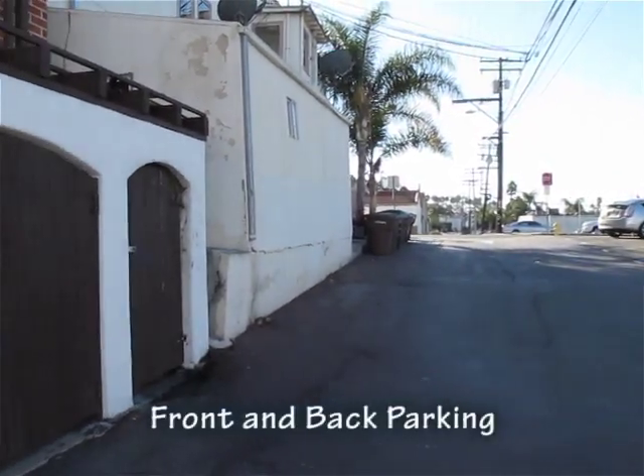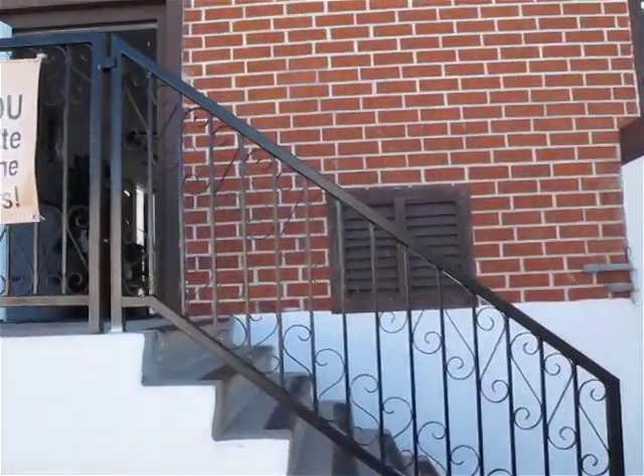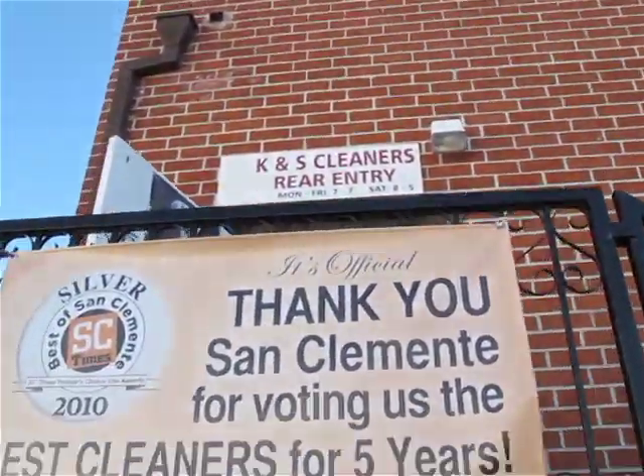For your convenience, we offer front and back parking with dual entries. We hope to see you soon, and thank you again San Clemente for recognizing K&S as your preferred organic dry cleaner.